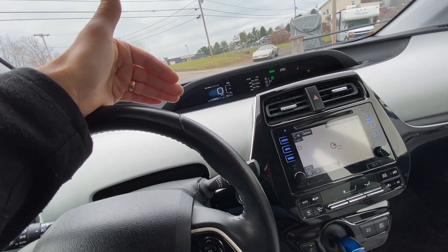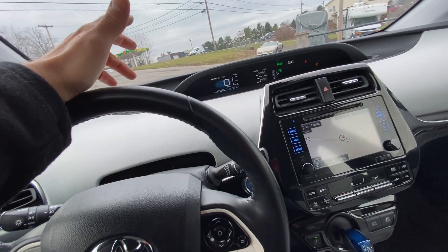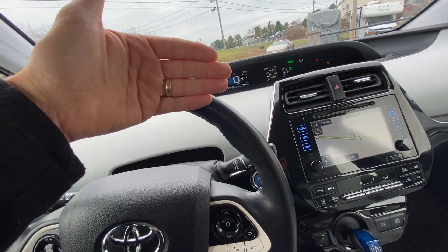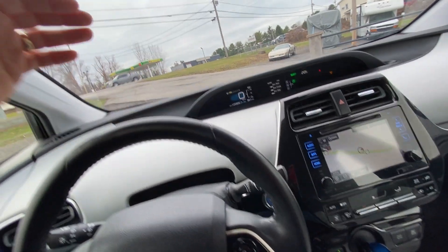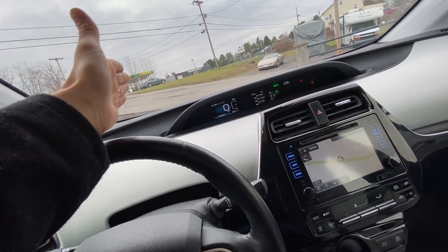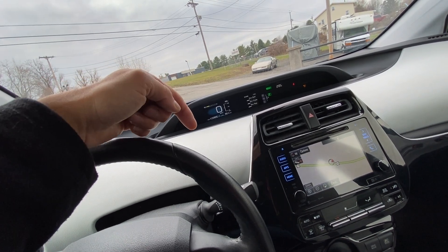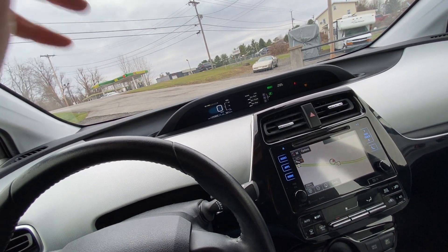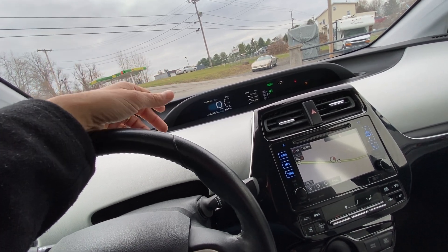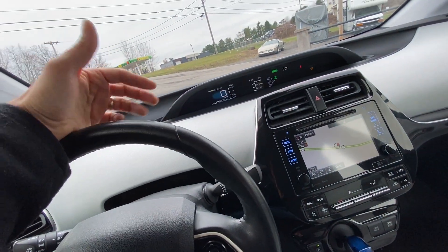A Tesla of course would put on its blinker, pass them, and then merge back over — this doesn't do that. But it does follow, and if the person in front of you comes to a complete stop — say you're going from Victor to Churchville on 490 through rush hour traffic — this car will slow all the way down to a stop, then follow them as they stop and go, and once traffic clears it'll pick back up to the speed you set. In theory you can drive the entire length of 490 without ever touching the brake or the gas.